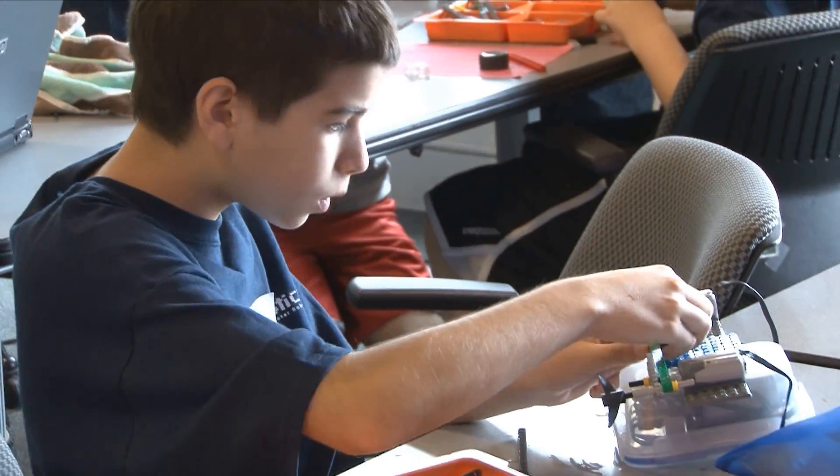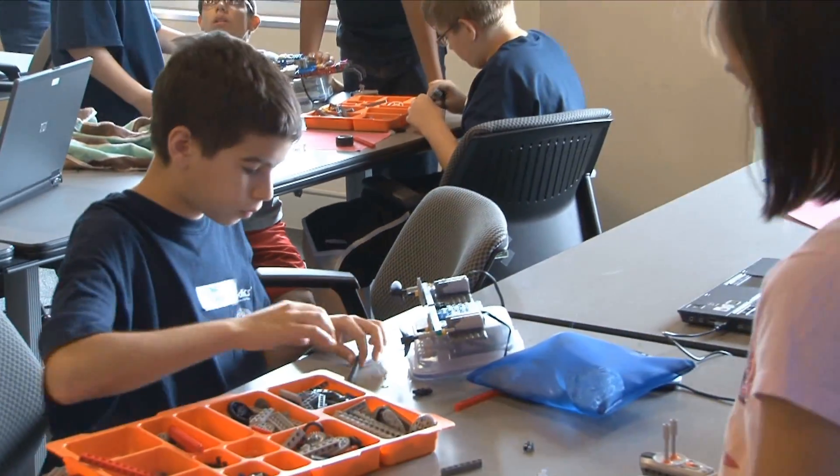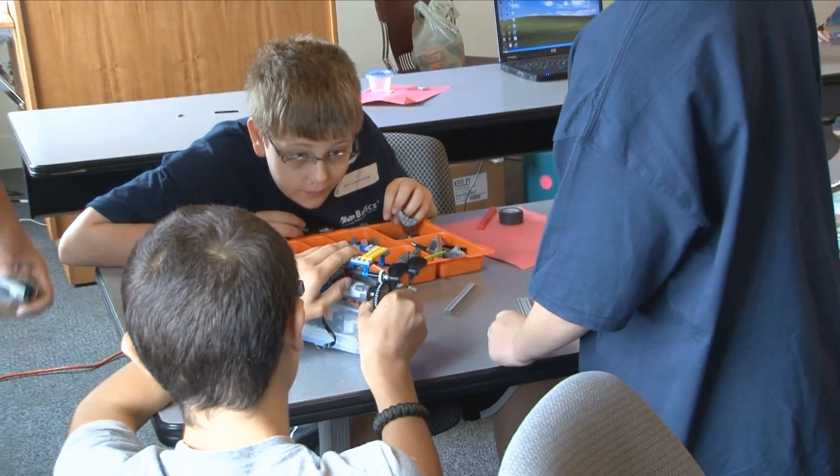Legos are great. They're intuitive to students — most students have worked with them at one point before. But really what makes Legos great is that it allows for rapid prototyping. You can take it apart, put it back together, and it allows the students to rapidly prototype and to work well in groups.